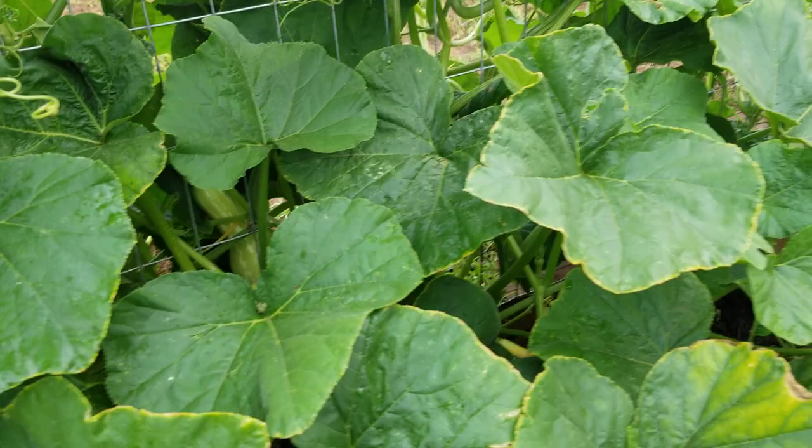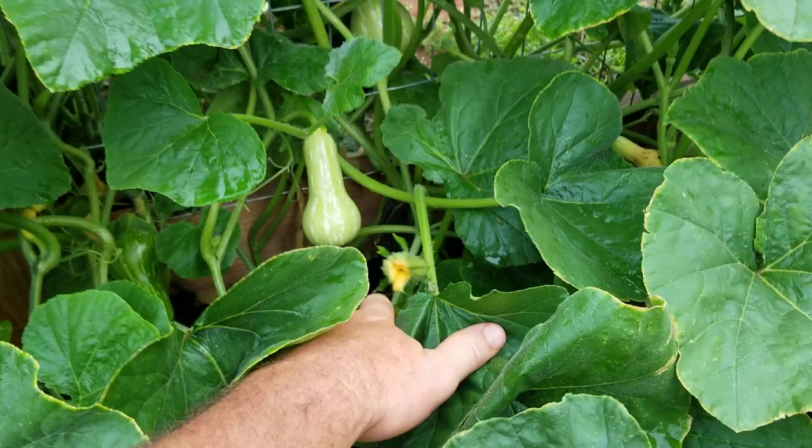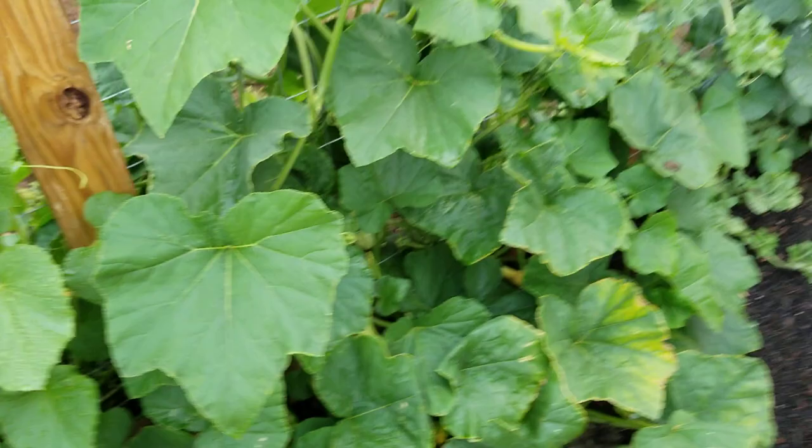Over here we have butternut squash. Last time I wasn't sure if it was going to be acorn or butternut — I couldn't remember what was planted in this exact spot. It turns out we're going to have some butternut squash, and I'm excited for that — I've never grown butternut before.